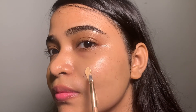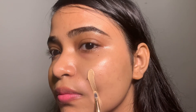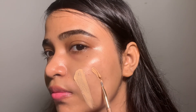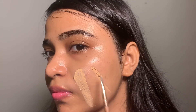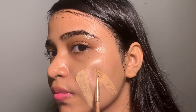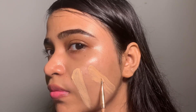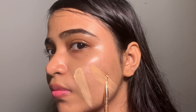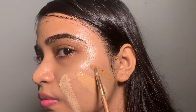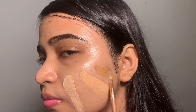Let's swatch all three shades again for better understanding. This is 03, this one is 05, and the last shade is 08.